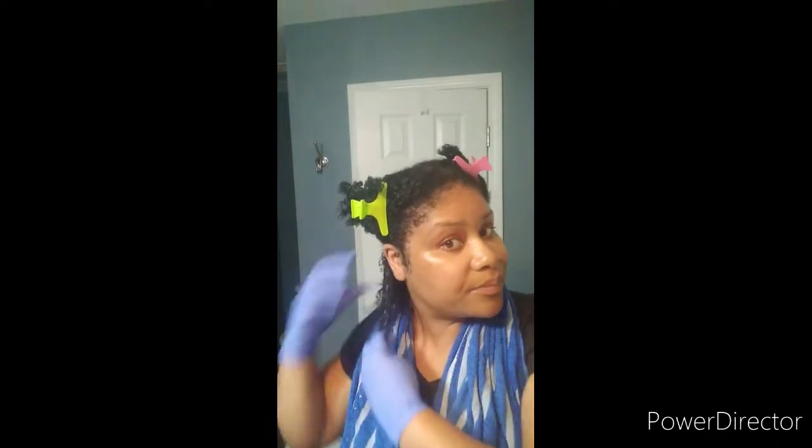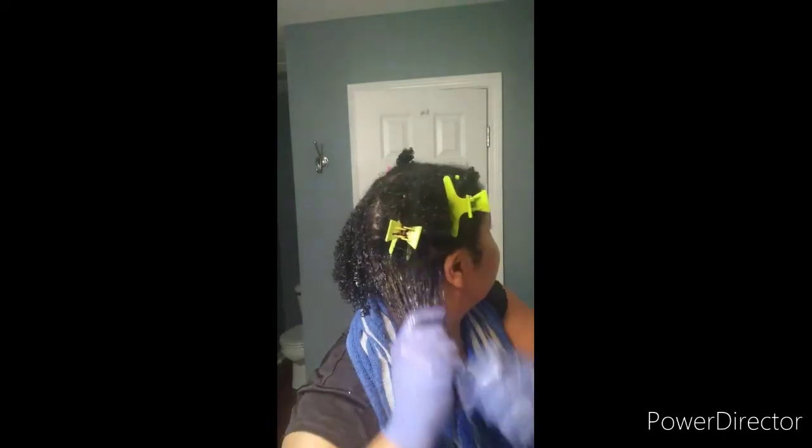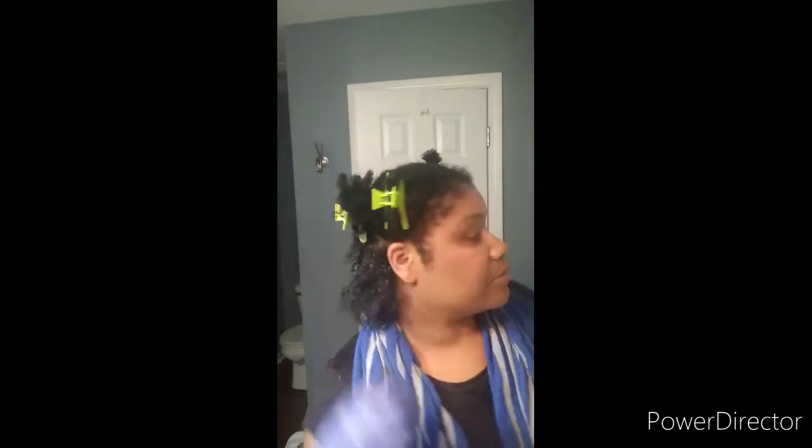I rub my hands together, smooth it through my hair, and rake it through. Then I'm taking my curling custard and putting that through my hair as well — smoothing it and raking it through. I like to do my hair in sections to make sure every single curl is defined. Then I'll spray my hair and do that process all over again.